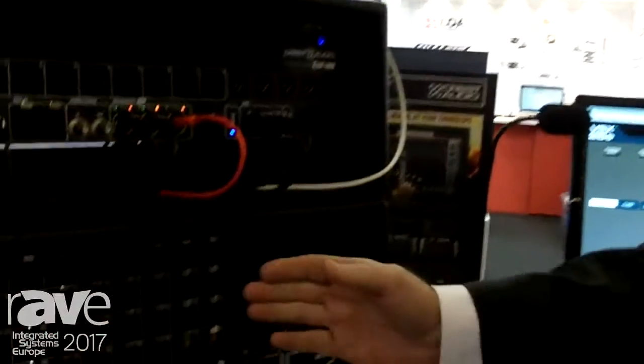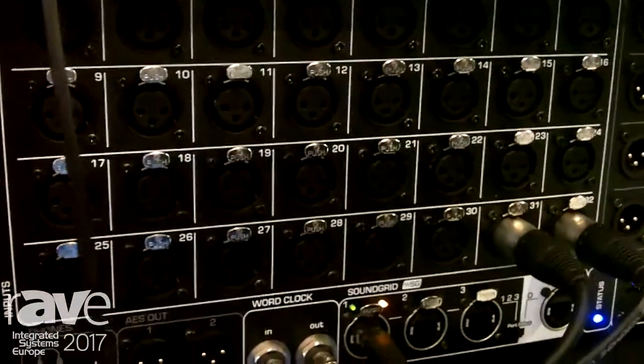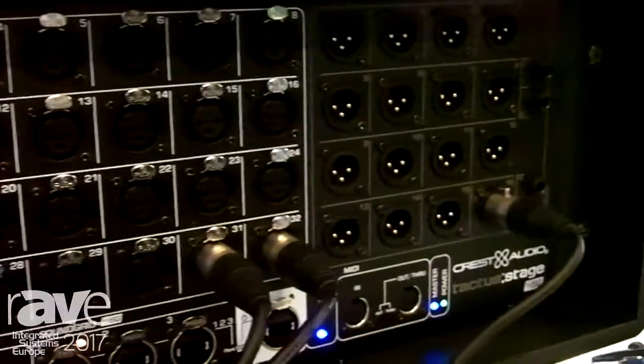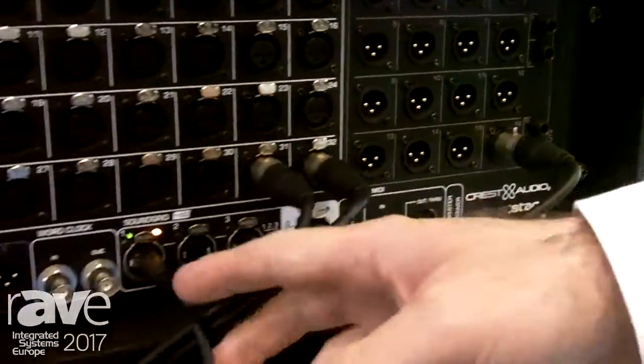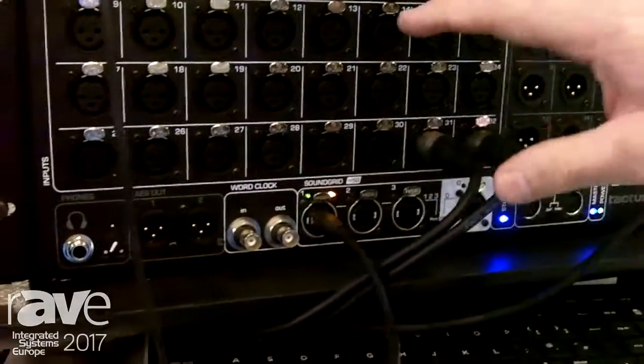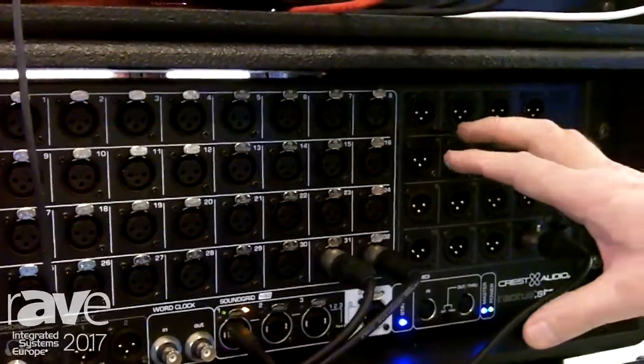What we have over here — if we look down the bottom — we have a 32-channel input to a 16-channel output stage box. All of this runs through SoundGrid, through network cable. We can have multiple boxes, up to eight of these boxes on a network, for a total of 256 channels.